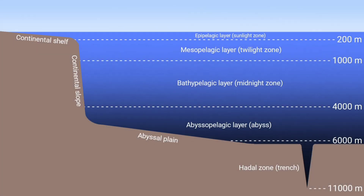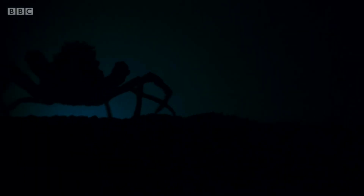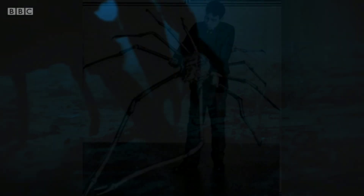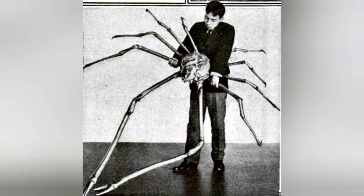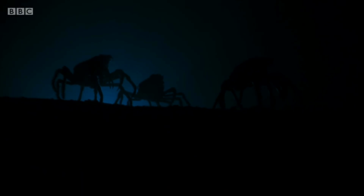The continental shelf is the seabed that lies close to shore, less than 1000 metres from the surface, and many animals here walk rather than swim. Urchins, starfish and crabs scuttle across the floor in search of food, and down in the deep they grow to extraordinary sizes. Japanese spider crabs can reach a body size of 40 centimetres wide and can measure nearly 4 metres across from the tip of one leg to another. They are the largest crabs in the world, and a good example of deep sea gigantism — the trend for deep sea animals, mainly crustaceans and invertebrates, to be much larger than their shallow water relatives.